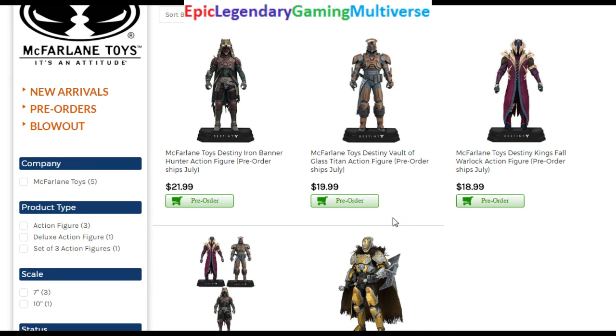That's my review of the McFlaurin Toys upcoming 2017 Destiny action figures. I hope that you found this video to be insightful and enthralling. Have a wonderful, marvelous day. Goodbye.